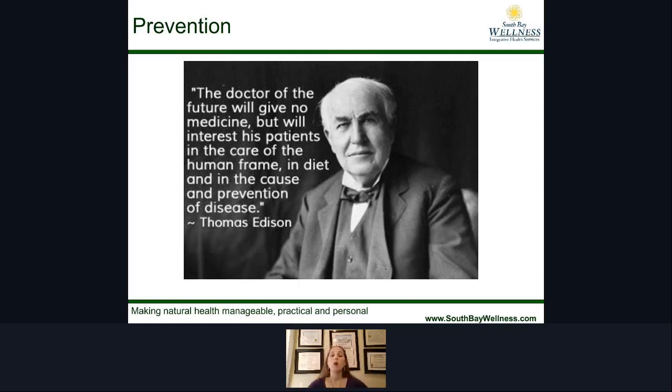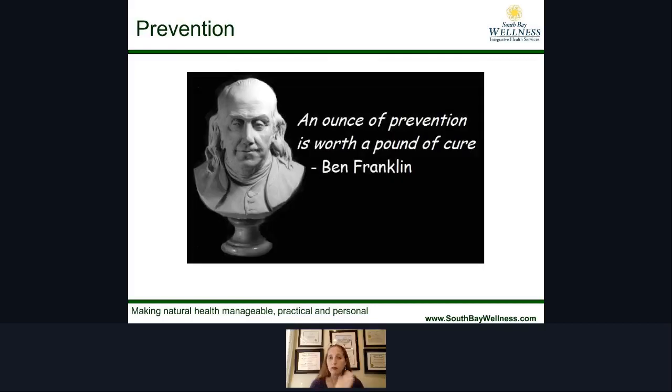We're never asking the question of why is it occurring to begin with — and that really is an important piece. Benjamin Franklin said it best: an ounce of prevention is worth a pound of cure.